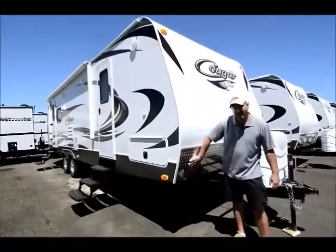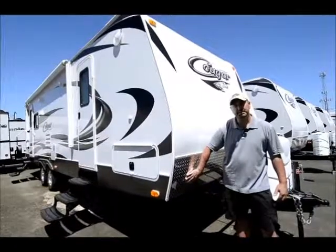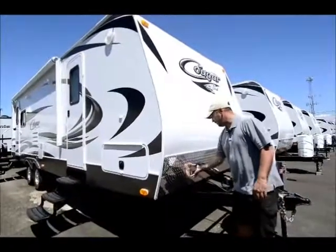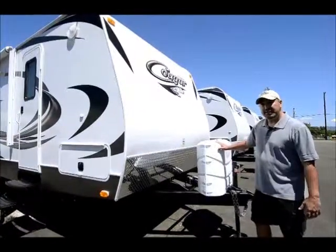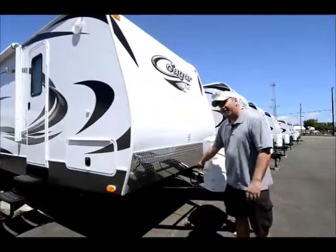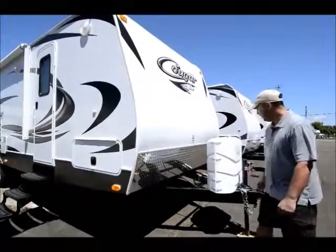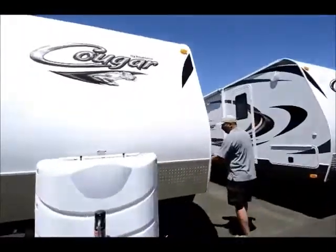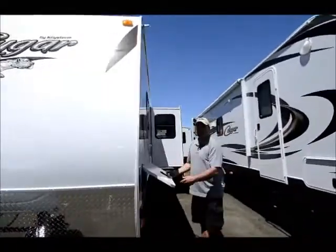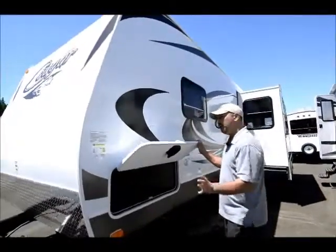Starting up front here, it's got the diamond plate — really nice feature, it protects against road grime and rock chips. Got the dual propane tanks, dual batteries — it comes with one, we add an extra battery so you have plenty of battery power. One thing to look for is storage. Cougars have really good storage; it's got the pass-through storage that goes all the way across.